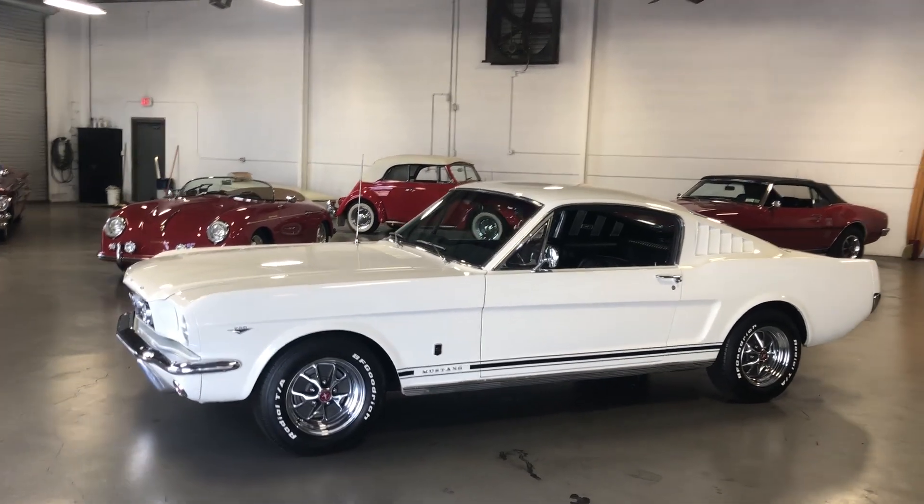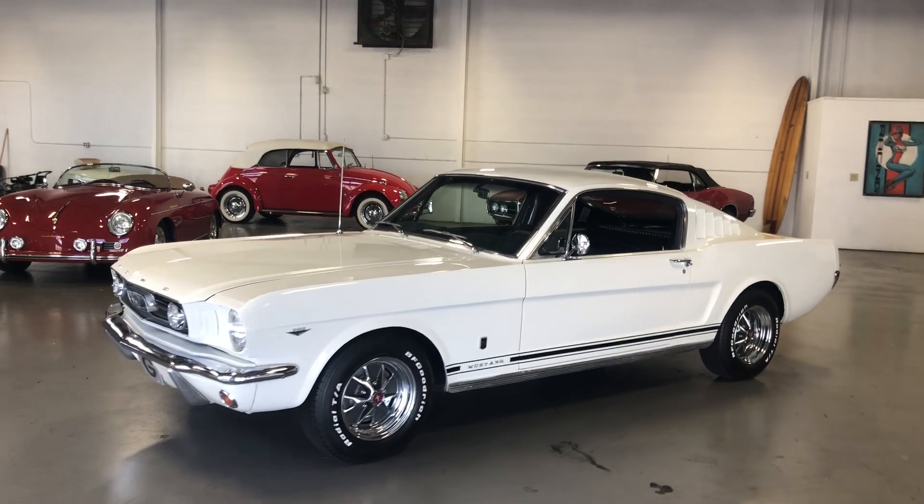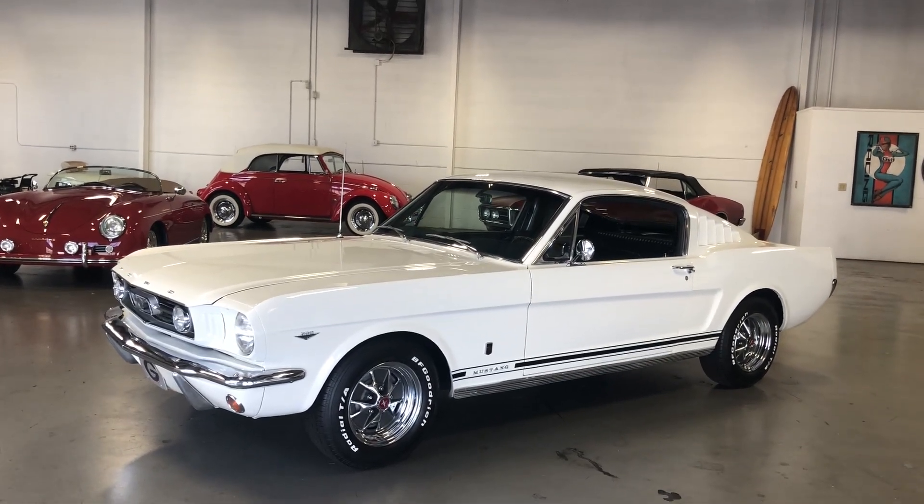The son then drove this car through high school — actually drove it to his senior prom, I'm told — and also drove it through his four years of college at the University of Georgia.